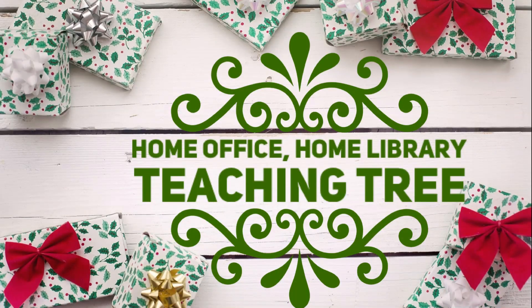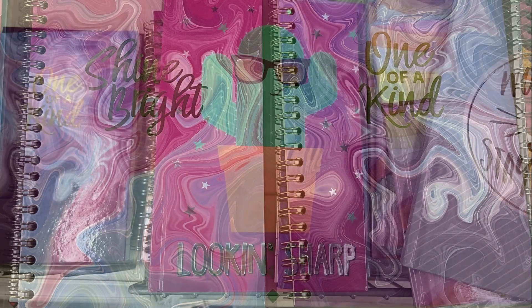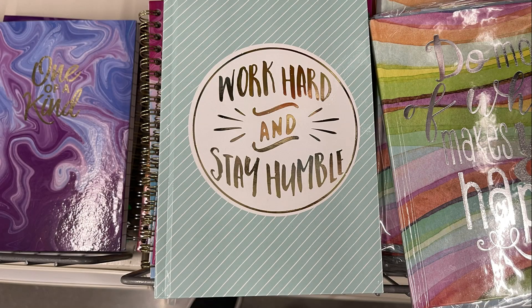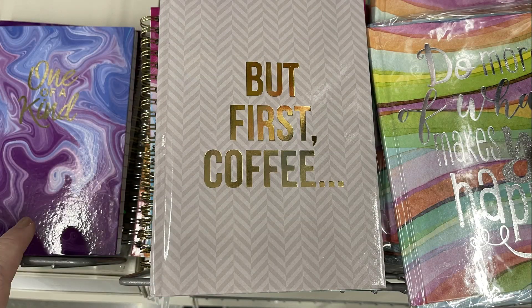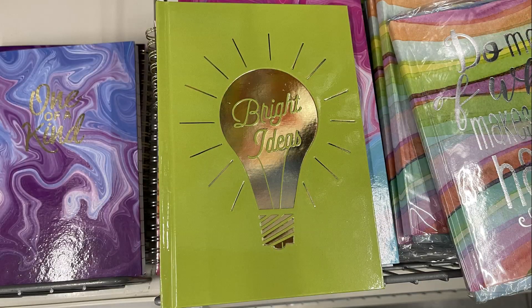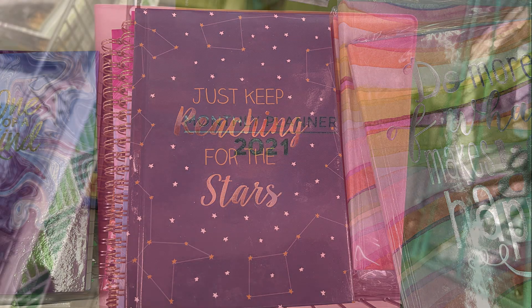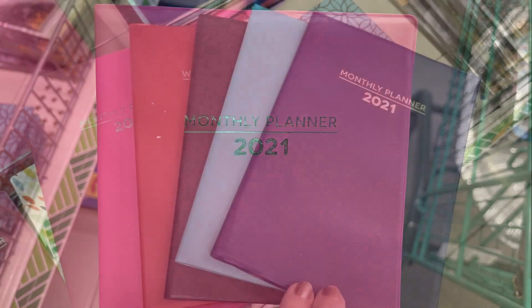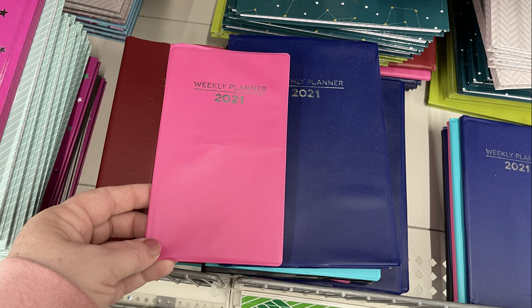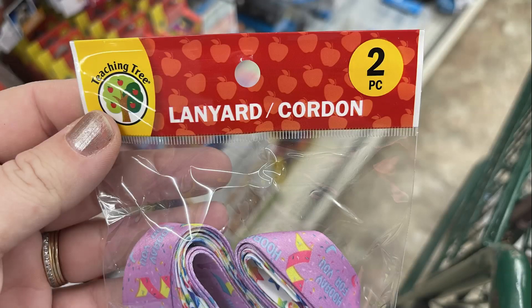Now we'll move over into the home office, home library, and teaching tree section. They had a bunch of their miniature journals and notebooks with different sayings, styles, and designs — I found probably eight to ten different ones stocked this week. They make great stocking stuffers and gift baskets. They also had their 2021 planners out in four different colors — a larger style, a pocket version, and hard back little pocket calendars.